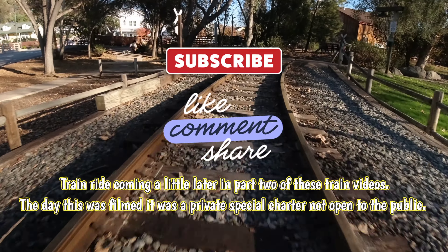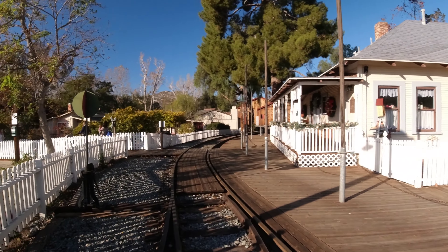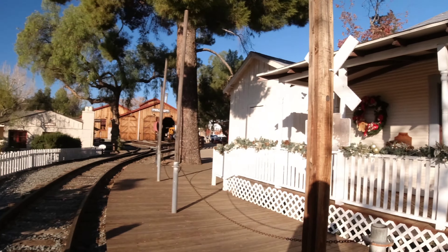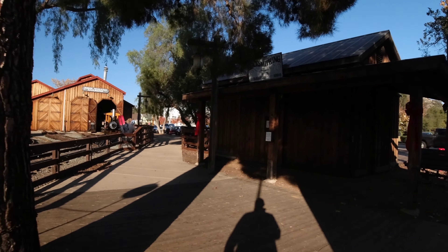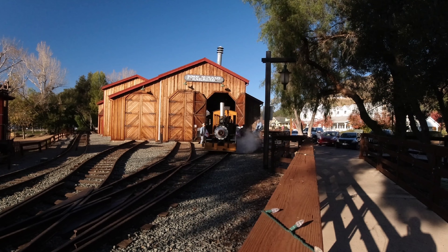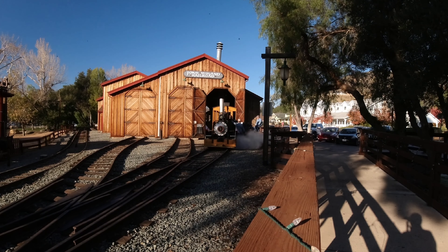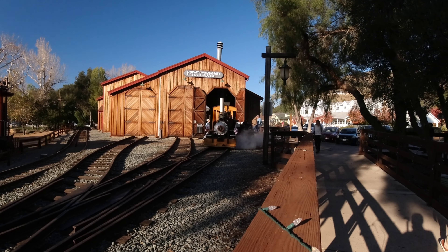The day that this was filmed, it was a special private charter and it was not open to the public. The volunteers are getting ready to go — I'm ready for a special charter today.